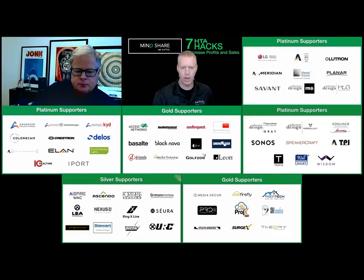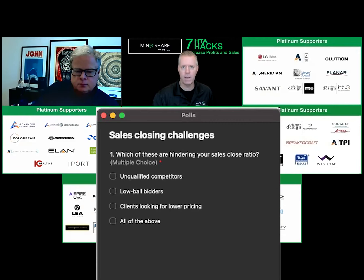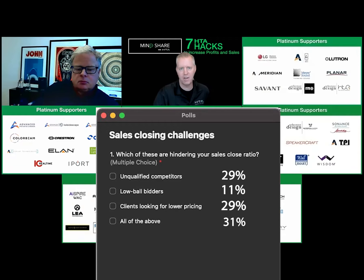We're going to launch a quick poll here, and if everybody can participate, that would be great. This is about challenges that you have right now in your business — closing sales. No one has a hundred percent close ratio. Some people out there have a hundred percent close ratio, but their prices are too low. That's their problem.